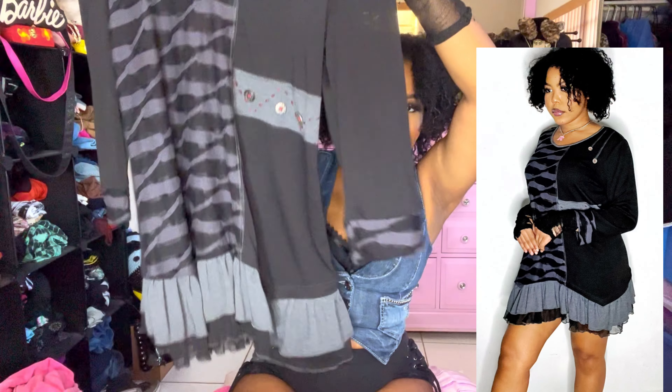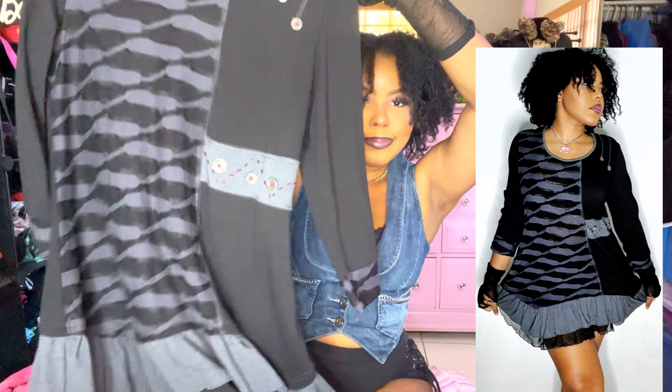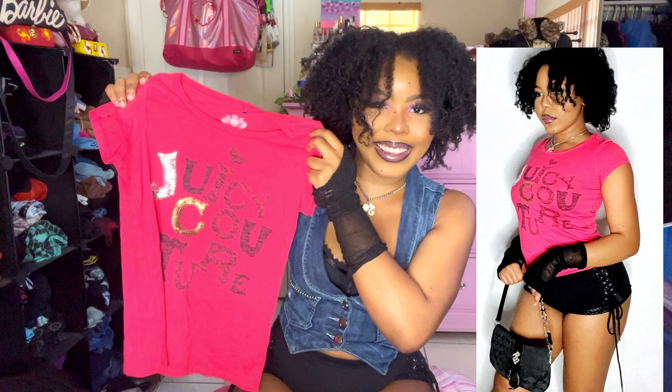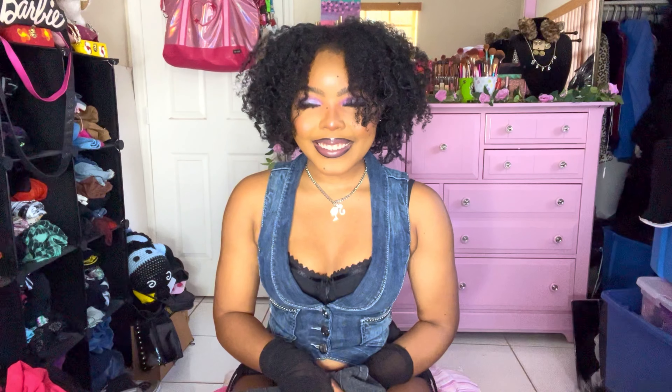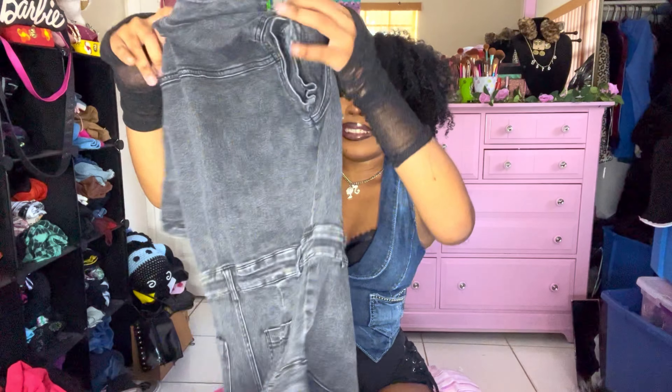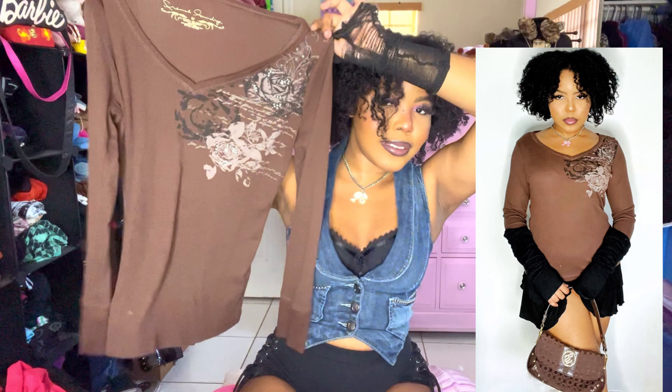This black and gray baby doll dress is giving grunge — it has abstract details and ruffles. It says 'Juicy Couture' in playful handwriting like a kid drew it, with sequin embellishments. This is the item I'm keeping and I'm so excited. Then this gray denim overall shorts romper with a ruffle at the bottom — it's gonna look like a skirt, with a raw hem, super short but stretchy. Very grunge.